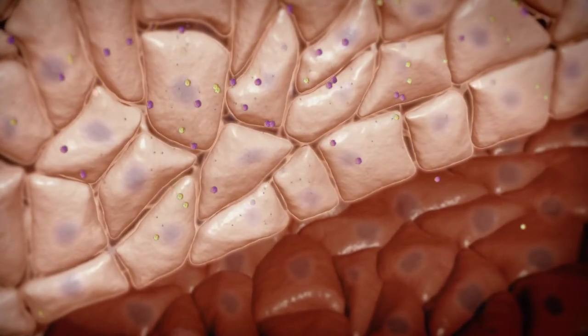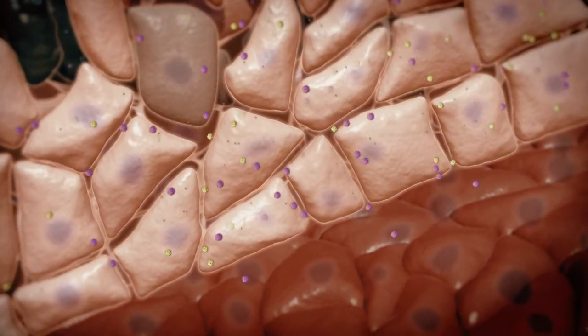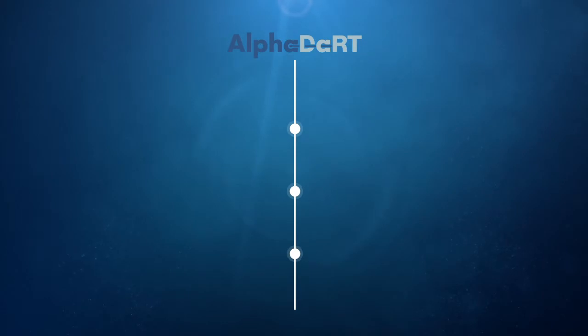Since the alpha-emitting atoms hardly diffuse in healthy tissue, the alpha DART mainly affects the tumor, sparing the healthy tissue around it. Alpha DART technology has a number of important advantages.